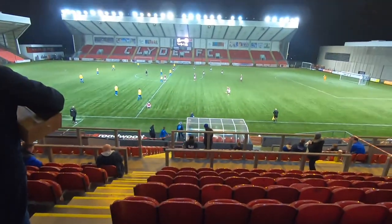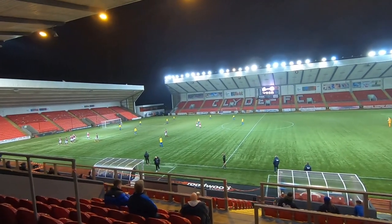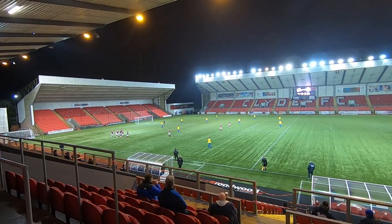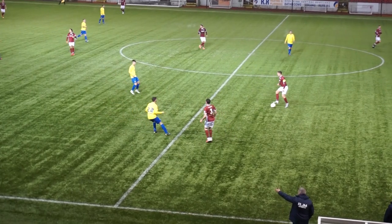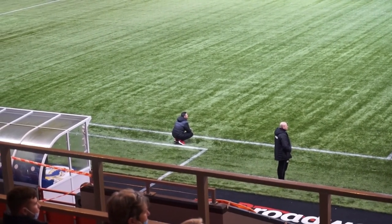I'm absolutely buzzing to be here. I cannot believe my luck — a bit of hospitality, a free pie. You can see the celebration of the Kelty Hearts players: it's two nil, five minutes into the second half. There we go — he scored a brace, that's the end of the pie. Barry Ferguson doing his best Bielsa impression.